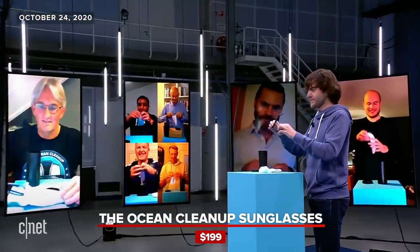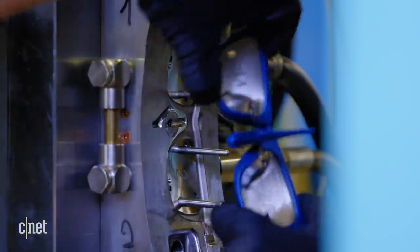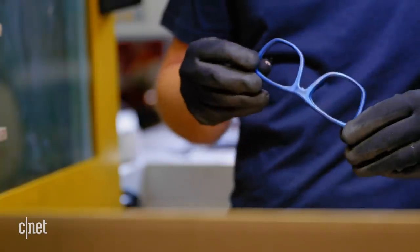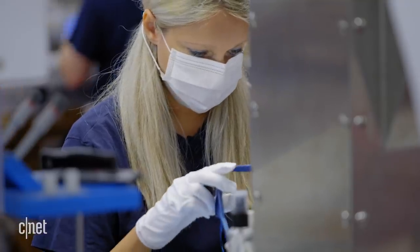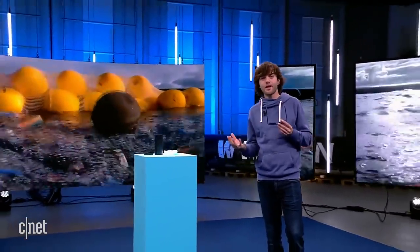Last year, the Ocean Cleanup unveiled their premium sunglasses, which are made out of plastic pulled from the ocean. The plastic is processed and pelletized to be molded into sunglass frames. The sunglasses are meant to get the attention of conservationists and companies interested in using recycled products to make new things. It's not like we want to be a sunglass company — we're a non-profit focused on cleaning. But it was a demonstration: if you can make super high premium sunglasses with this material, there is a lot of value in it. The most poetic thing would be if we can keep the cleanup going through the plastic that we collect — just a flywheel that keeps turning. We've sold over half of these sunglasses now.